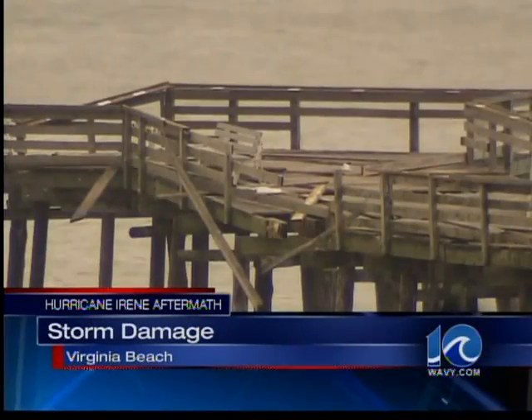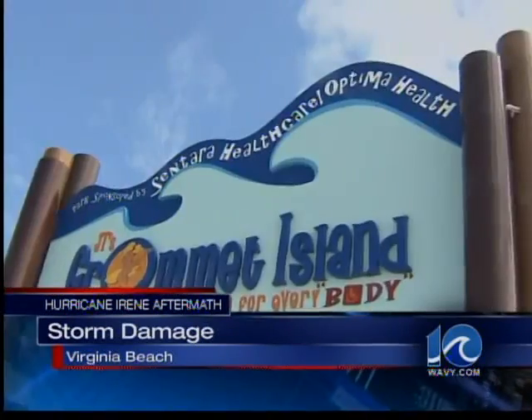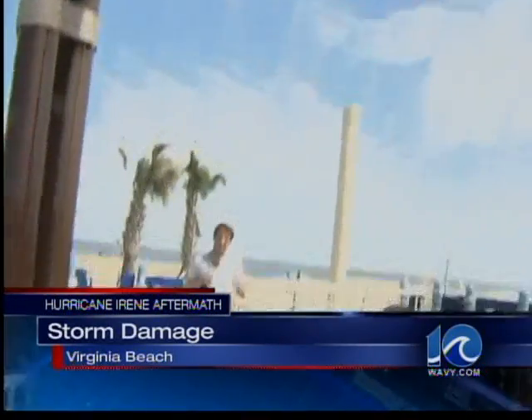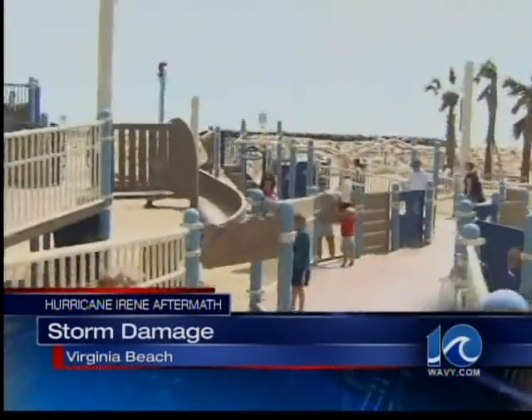Damage significant here to the fishing pier, but let's go check out Gromit Island. The playground seems to have escaped a lot of Irene's wrath. In fact, as you look around, you see it was full of families and kids today.